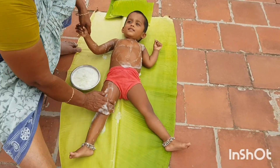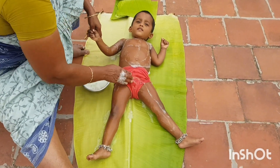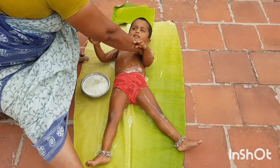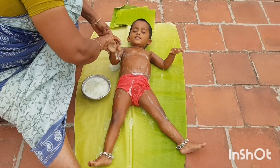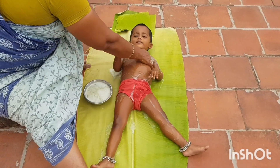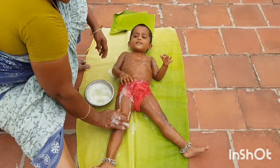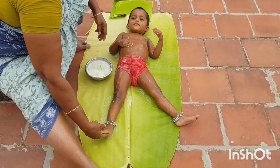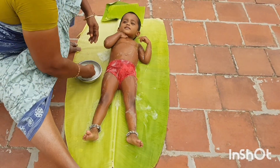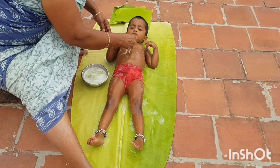Aloe vera contains vitamins A and C which can treat burns, acne, dry skin, and many other skin issues. It is highly anti-inflammatory too. With all these benefits, aloe vera is definitely good for the face and is suitable for all skin types, so you can apply it on sensitive skin as well. The salicylic acid in aloe vera helps in unclogging pores, which is great when dealing with pimples and blackheads. Aloe vera also helps in removing pesky scars and fading blemishes, and it slows down the signs of aging. Massaging with aloe vera helps improve blood circulation and getting rid of marks.